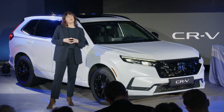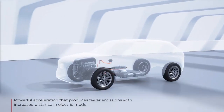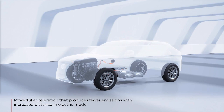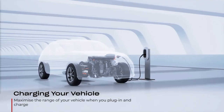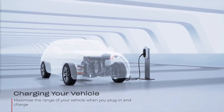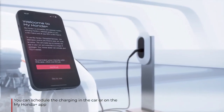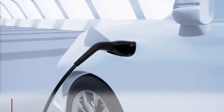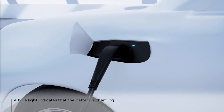The eHEV option will offer the perfect blend of EV and hybrid performance, providing up to 82 kilometres of all-electric range on a single charge. This makes it ideal for customers who can use the EV range on a regular daily commute but want the extended range of the hybrid system for longer weekend trips. The eHEV still delivers that blend of efficiency and performance that our full hybrid range already delivers.